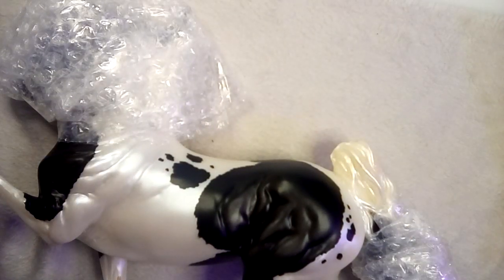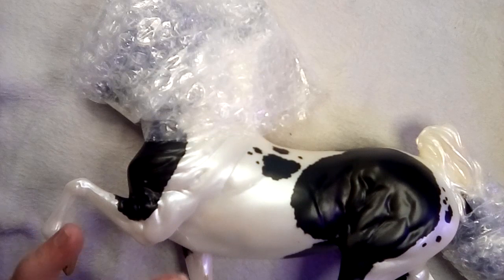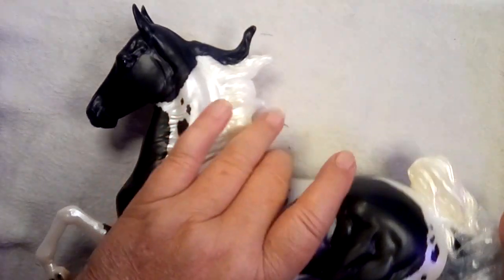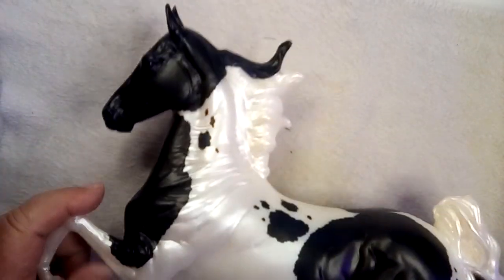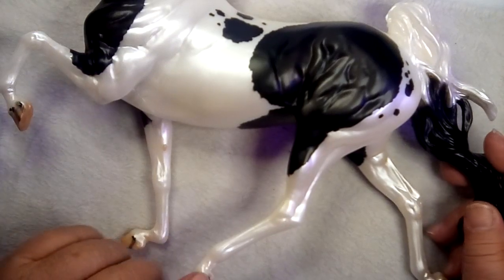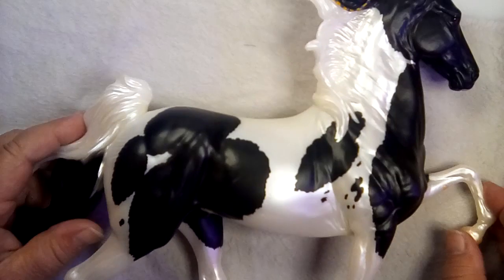My daughter picked a good one. What it was is this model — there were six colors, and I think they auctioned off the set that was glossy. Beautiful. It's got a pearly sheen, bicolored eyes, stripes in the hooves, and the Brerfest mark. Yeah, I'm perfectly happy with this one.